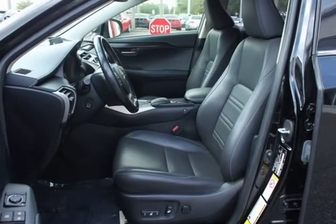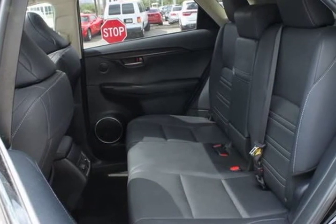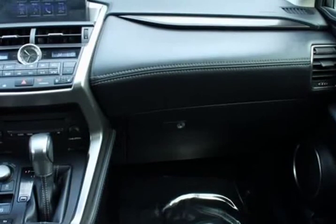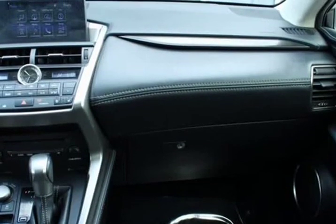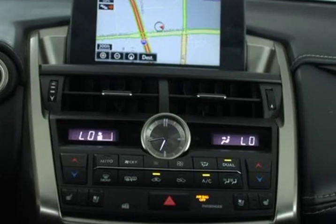Carfax Certified. Rear view backup camera. Bluetooth hands-free calling. Navigation. Heated leather seats. Heated and cooled leather seats. Panoramic moonroof. Blind spot technology — never worry when changing lanes again. 2 additional speakers, 8 speakers total.